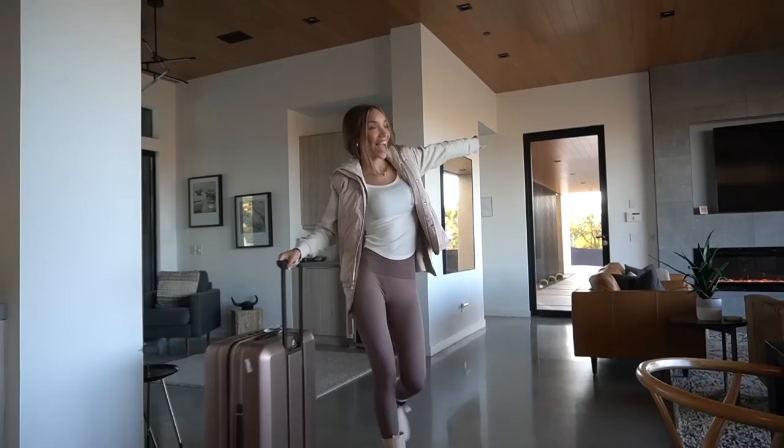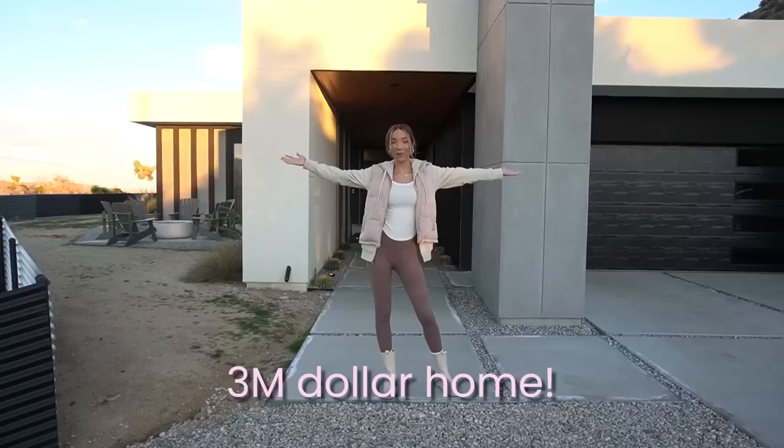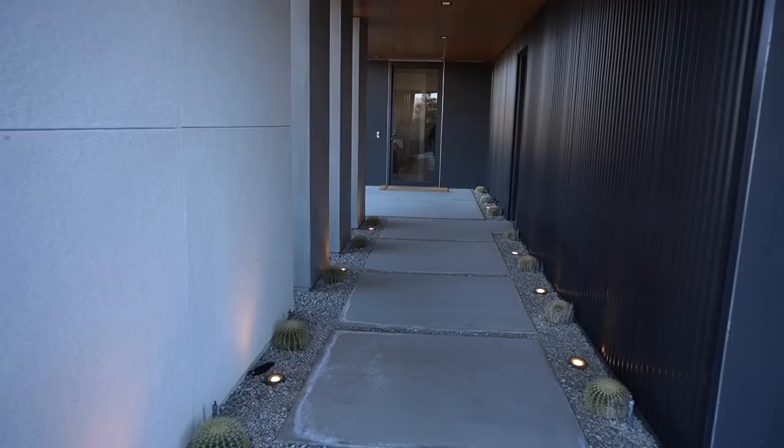Hey guys, what's up? It's Raven. I'm here in Joshua Tree, California with my team, and we're staying at this amazing $3 million home. I'll explain why we're here, but first I want to give you a tour of this amazing house.